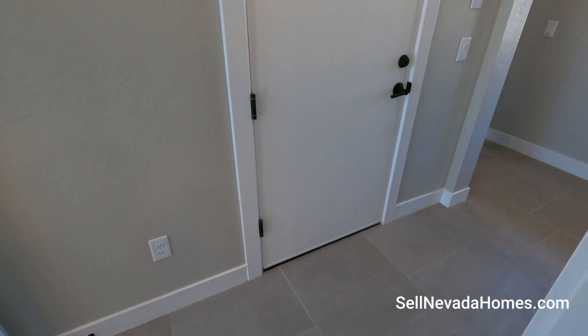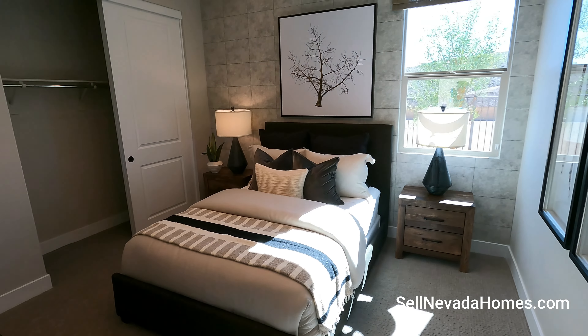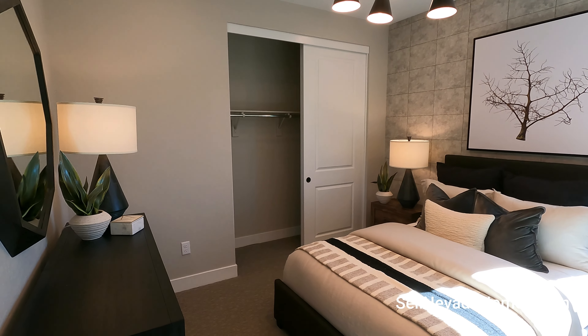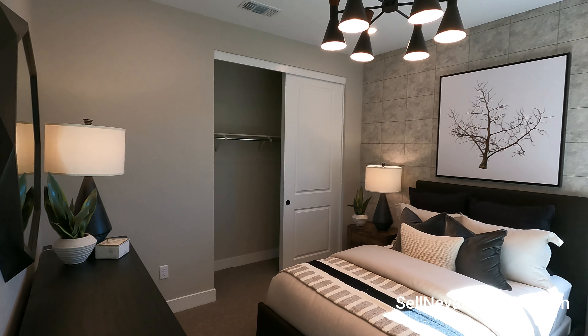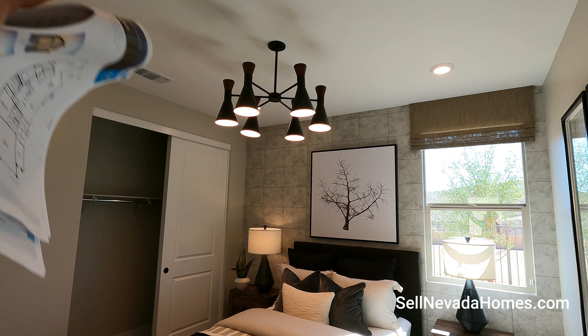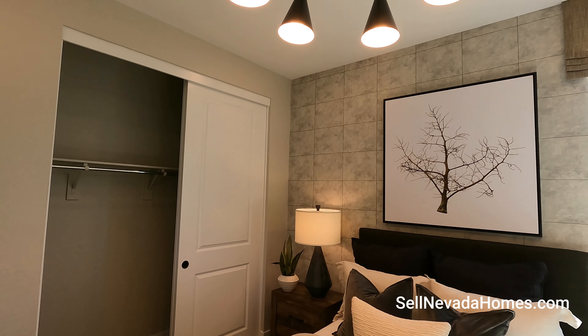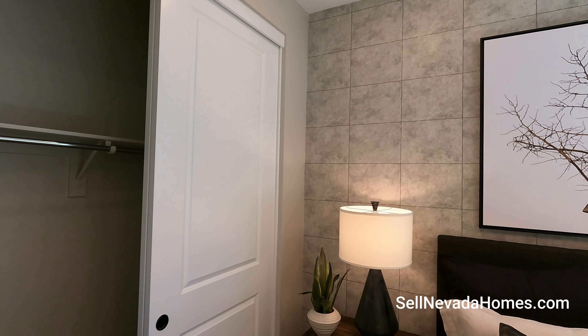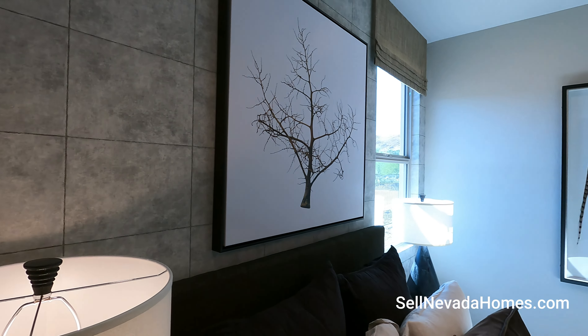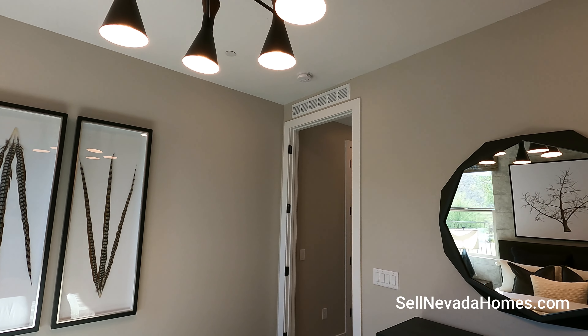We have upgraded flooring — no carpet out here. We do have carpet in the bedrooms, but in the main areas it's all tile. This is the first room, and we also have the primary room right by the backyard. There's a little chandelier, and let's feel this wall — oh yeah, this is wallpaper. It looks so realistic from far away.